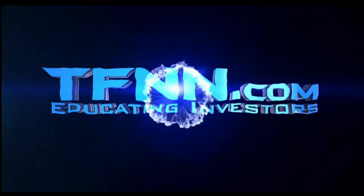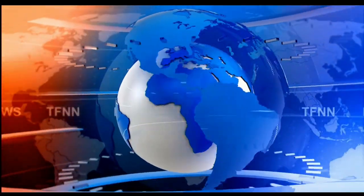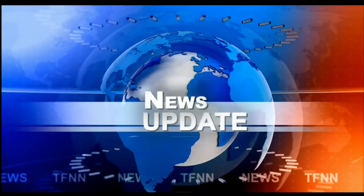This is TFNN, the Tiger Financial News Network. TFNN Headline News Update. Hi everyone, Basil Chapman here. This is the Tiger Financial News Network, 10 a.m. market update.